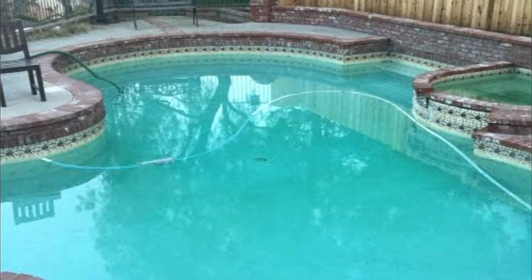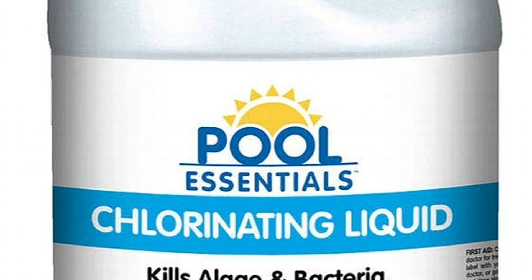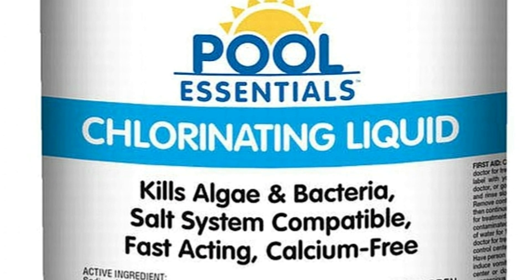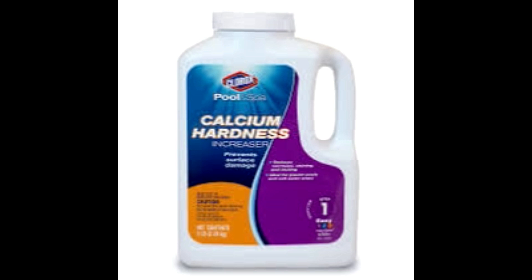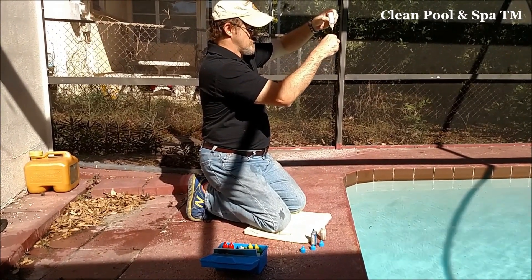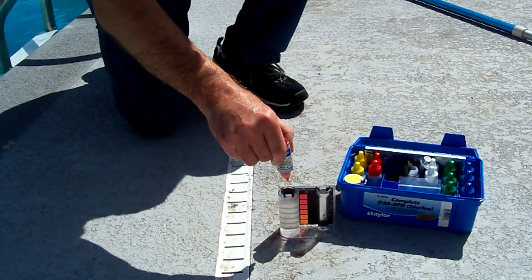And for an added layer of protection, try liquid chlorine instead of calcium hypochlorite. Liquid chlorine doesn't contain calcium and it won't raise your pool's hardness level. So now you know a little bit more about high calcium hardness, high pH, and how to prevent your pool from calcifying and scaling up.